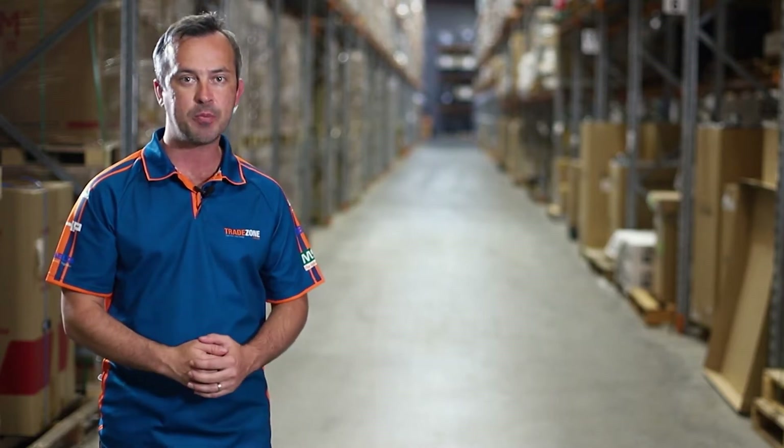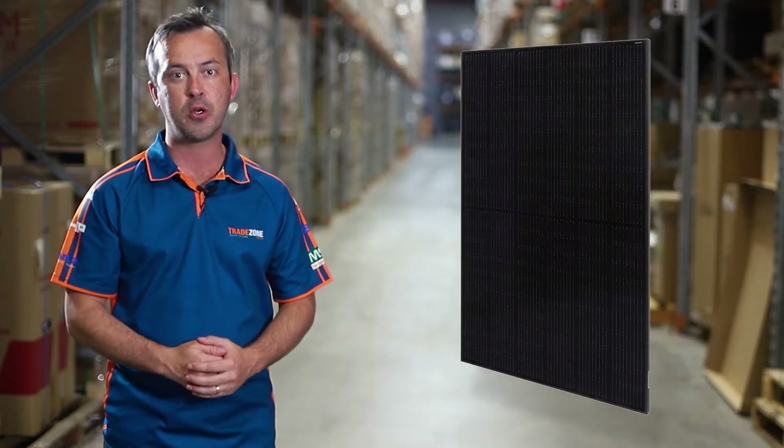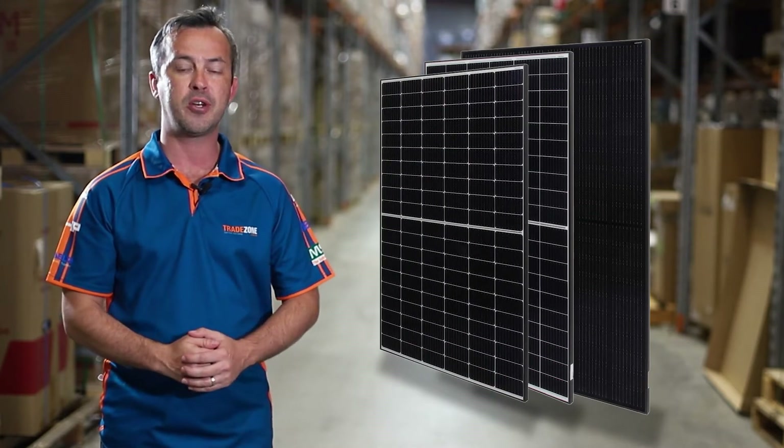Trina Honey solar panels offer home and business owners reliable solar power paired with great aesthetics and options to match individual preferences. They are available in 330 watt 60-cell, 330 watt 120-cell, or 370 watt 120-cell configurations.